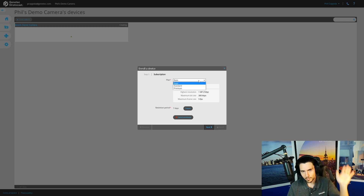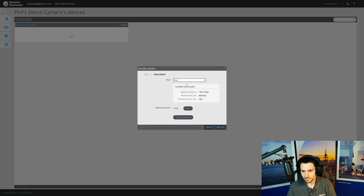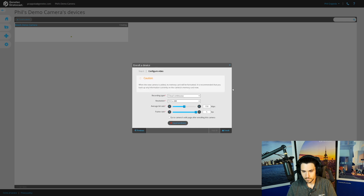Now select your plans — we'll talk about plans in a different video, but there are three: Basic, Standard, and Premium. I'll choose Basic since this is a 720p box camera. The retention period is seven days. For recording mode, choose Continuous or On Motion — choose Continuous. Then choose your resolution: 720p, since that's what my camera supports.